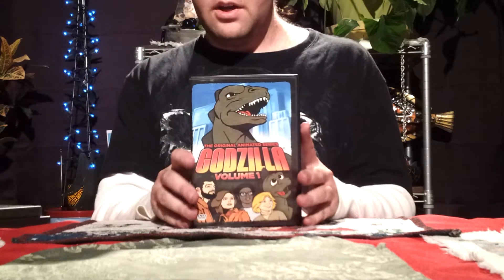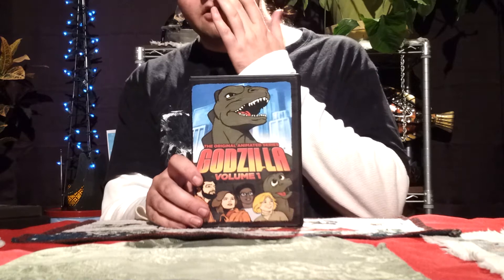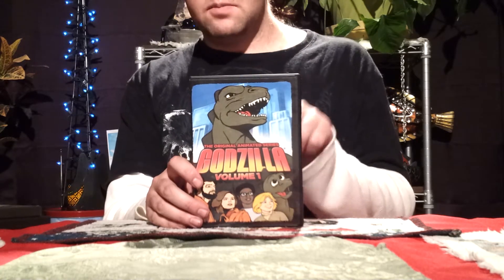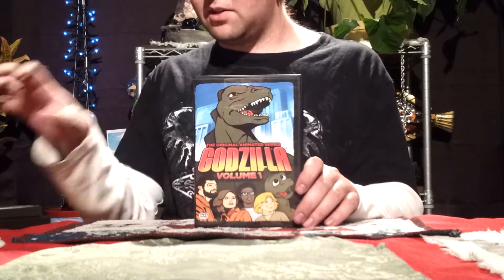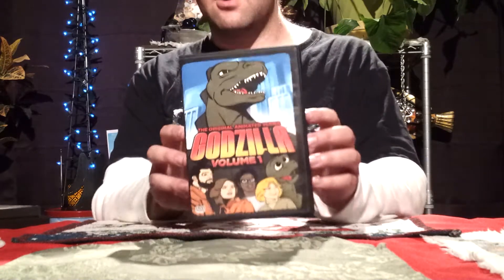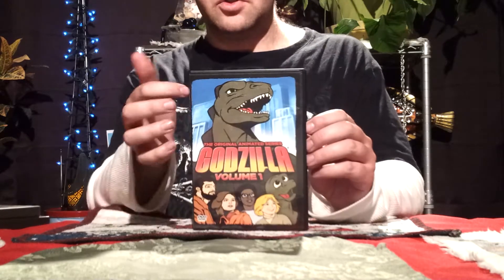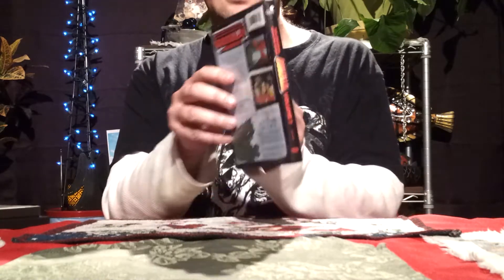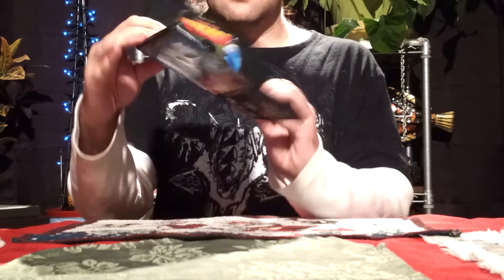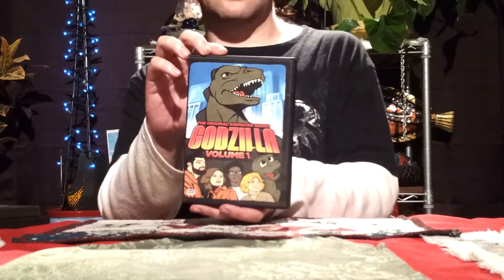Starting with volume 1. Now the backs of these all say the same thing, so I'm not going to read the back of each one — I'll just pretty much name the episodes. But I'm just going to read the back of one of these DVDs since they're pretty much all the same. This is probably my favorite cover art out of all three. I just love the portrait of Godzilla there — it looks awesome. I like the blue in the background, it looks very nice. And this is probably my favorite DVD cover of all of them.